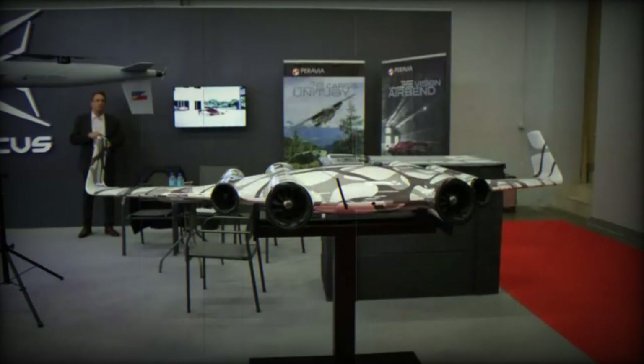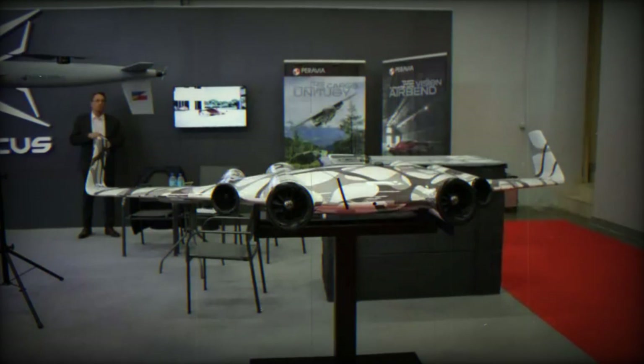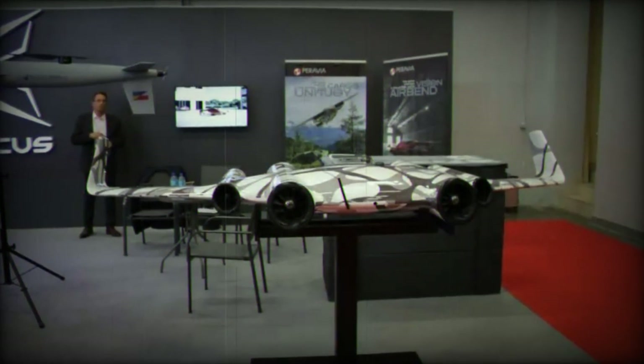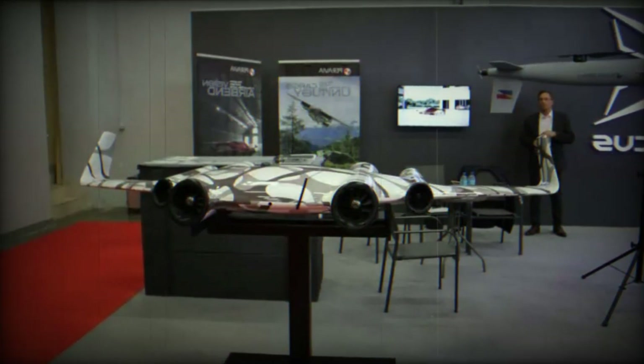Paravia Personal Aviation, a Polish aerospace company, is unveiling two notable innovations in the electric vertical takeoff and landing sector: the Paravia 6U Spectre and 4U Spectre drones.